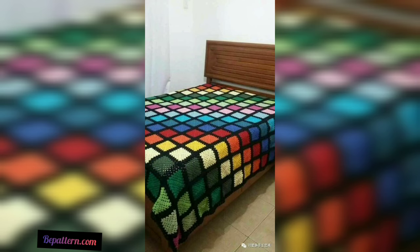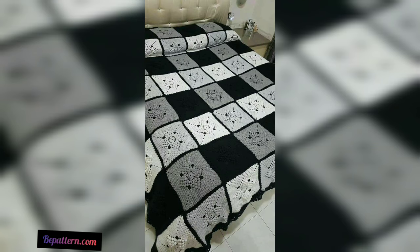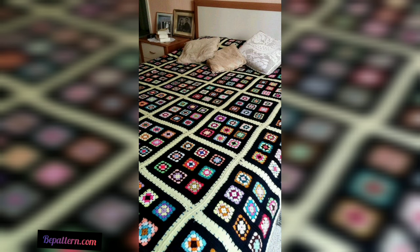Not only have we made these tiny squares, but we have also given a floral touch with crochet again. So viewers, if you want the complete pattern, visit my website at bepattern.com and also visit my channel shop.